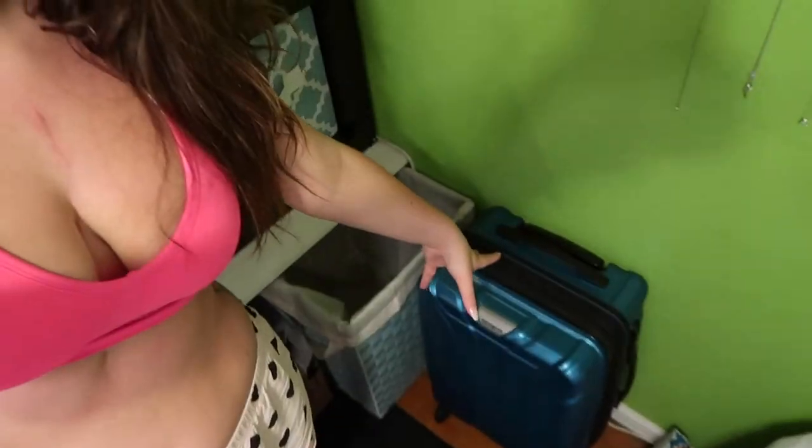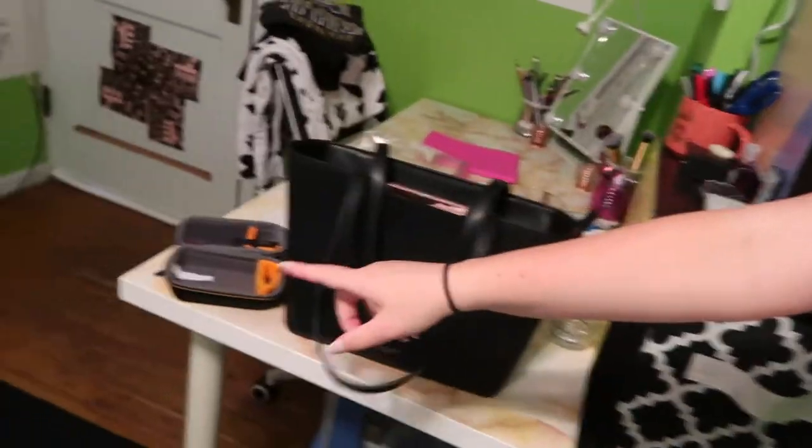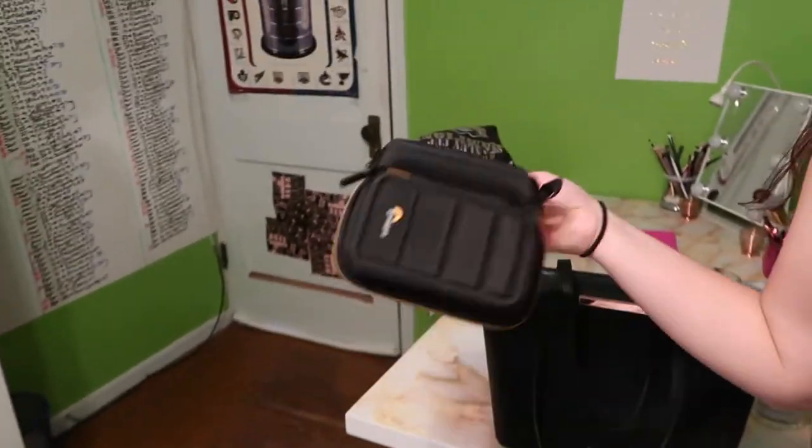I am fully packed now. My stuff's in here and in my purse that I am taking. That is my cute little camera case that I got — it's a nice hardback. All I have to do now is just pack my phone charger, which I'm obviously going to pack before I leave, so that's all I have.